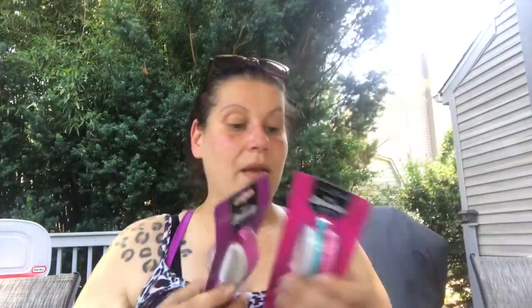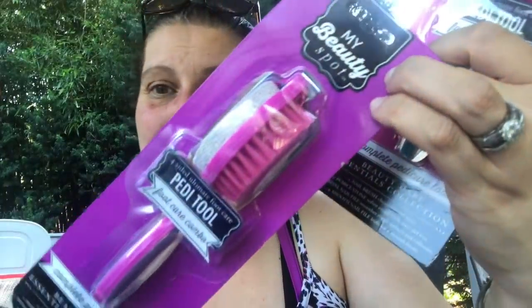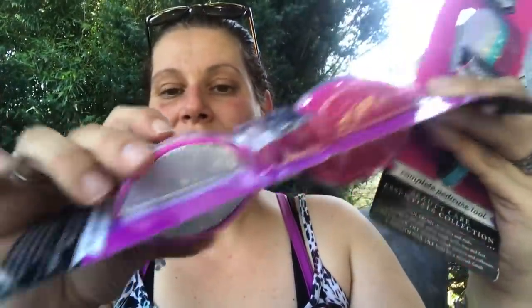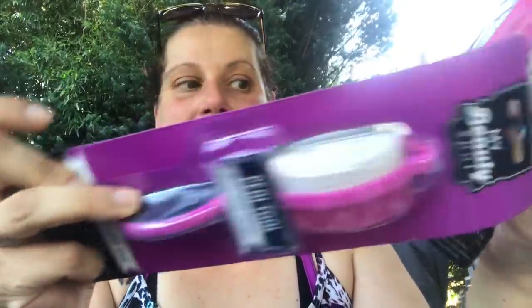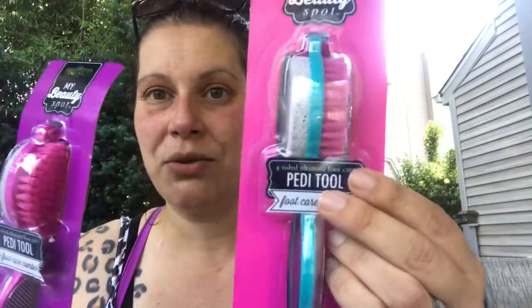Then I picked up these — distributed by Greenbrier International — it's My Beauty Spot, a four-sided ultimate foot care pedicure tool combo. It's got a pretty satin ribbon, the pumice stone, a brush, a metal file, and sandpaper. They had two colors, so I got the pink for me and the turquoise for my mom. The turquoise and pink look really cute together.